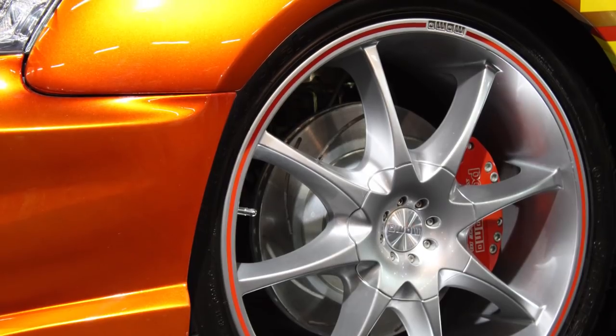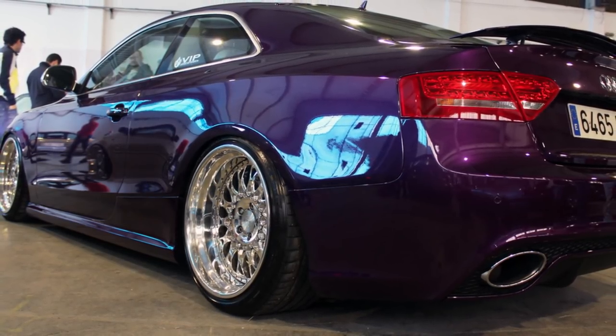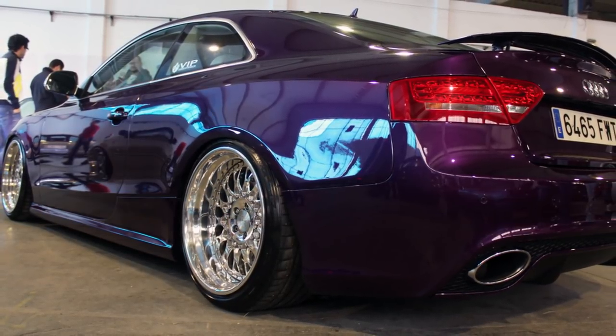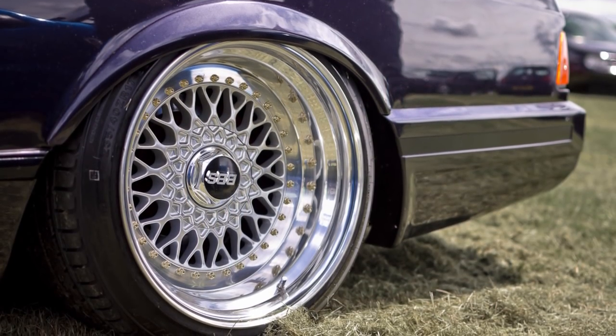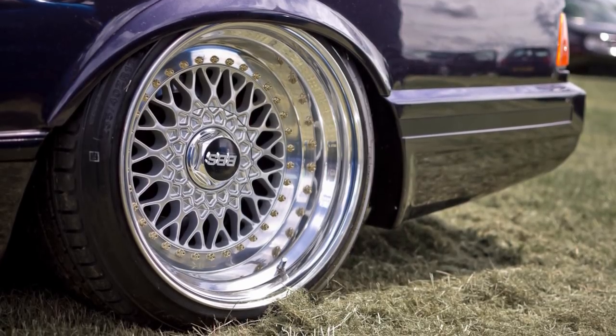Yes, they look almost the same, and for show purposes they aren't enough, but experienced car fans can spot them from a mile away. There is a good reason why a set of well-preserved original 80s BBS RS wheels cost up to £2,500 — because they are worth every penny.